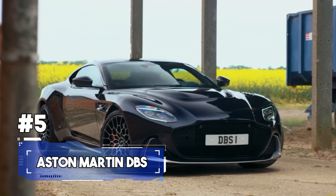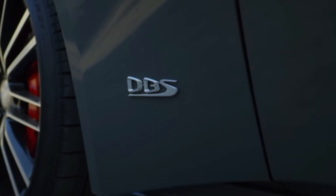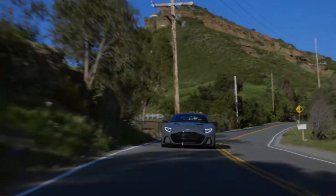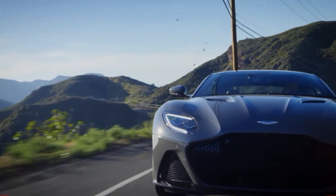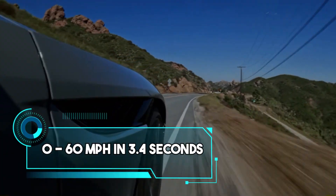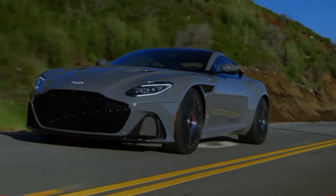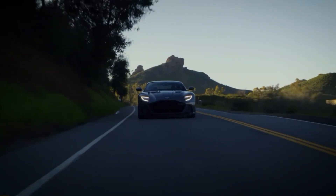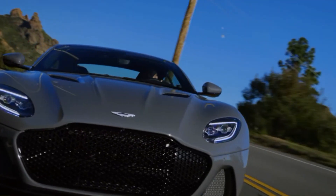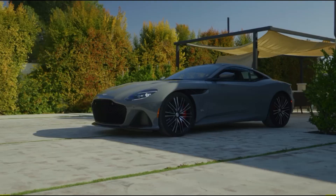Number 5. American muscle cars typically combine a hefty engine with rear-wheel drive for impressive straight-line speed. Embracing this philosophy, the 2023 Aston Martin DBS adheres to a similar approach but with a distinct British flair. Its 5.2-litre twin-turbocharged V12 engine churns out a commanding jump to 60 mph in 3.4 seconds. Power is seamlessly transmitted to the rear wheels via an 8-speed automatic transmission. Engaging the throttle is akin to a controlled explosion as the DBS launches with remarkable force, and negotiating twisty roads proves rewarding, albeit challenging.